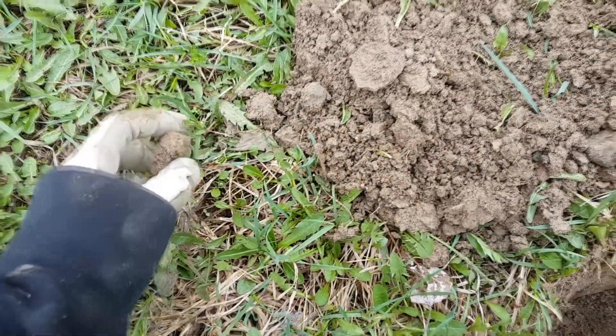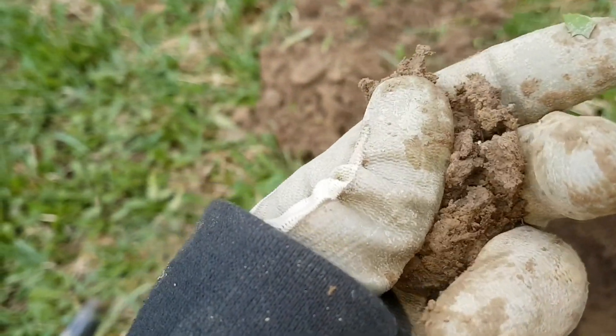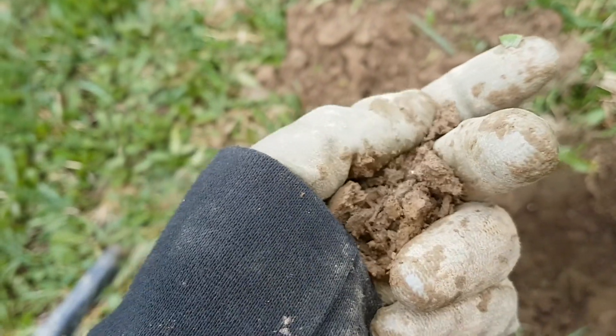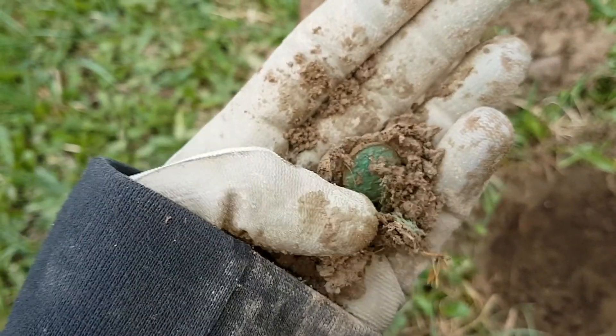Another coin ball here. I hope it's a coin. Now that we're focused — pennies away.